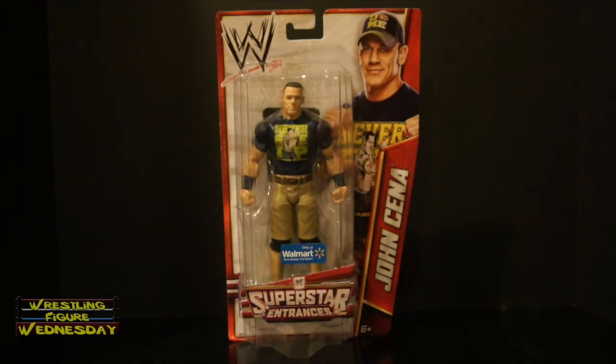This is John Cena's second T-Shirt figure and I like this one actually more than his first one, just looking at it. It has his more updated look even though he wears a yellow shirt now, but still pretty cool. So that being said, let's take a look at him fresh in the package.